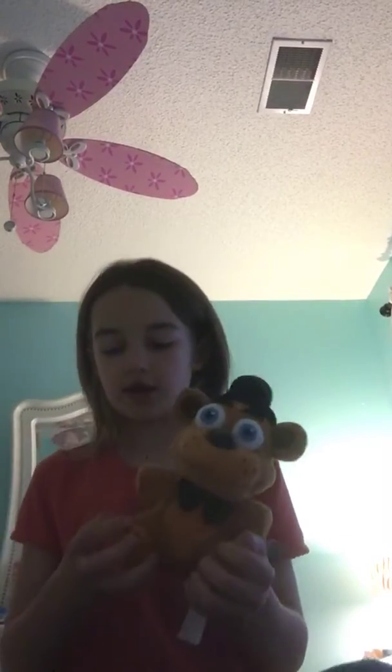Next I have my Freddy one. This is my last plushie — the fourth plushie I got. It's a really cool plushie, I really like him. It's really good quality and it's really soft too.